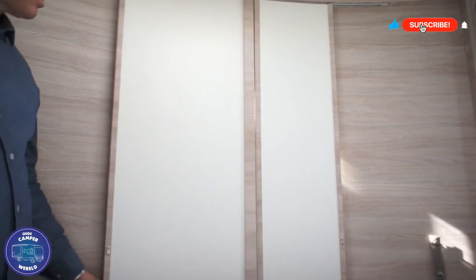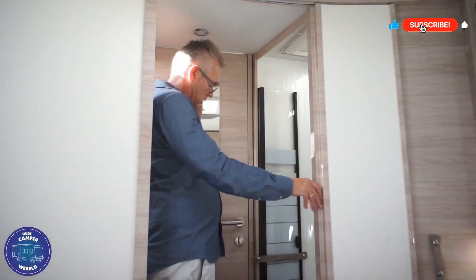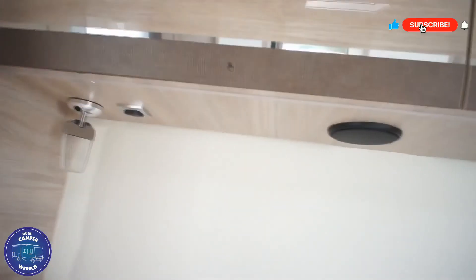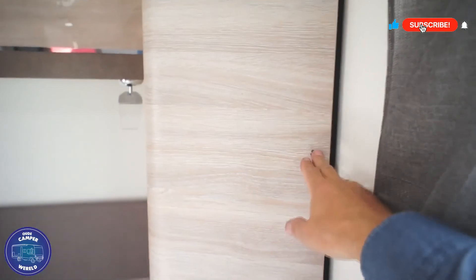Het slaapgedeelte kunnen we afsluiten met twee schuifdeuren. Als je in de badkamer bent is het prettig dat je zowel aan de slaapkamerzijde als aan de woonkamerzijde beide deuren kan sluiten. De slaapkamer heeft ook nog ledlampen en aan beide kanten diepe hangkasten.